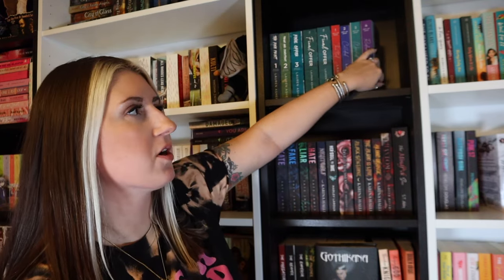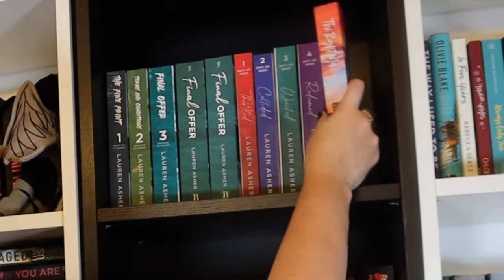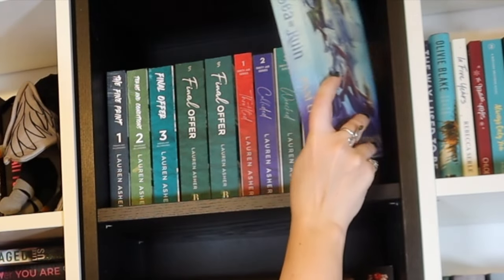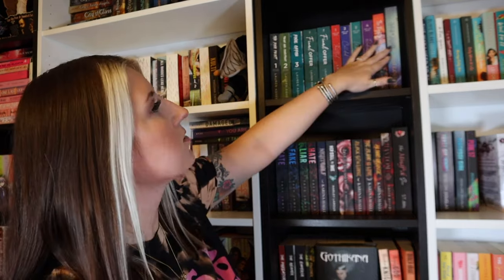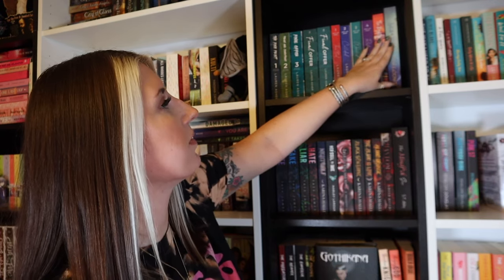I'm just going to quickly add some books to this shelf. This is my Lauren Asher shelf, but it's not completely full — she has room for like two or three more books. Okay, that's kind of cute because it's more of a colorful shelf. So I put Sea of Ruin and then The Right Move, which my bestie Rachel got for me for my birthday. Let's do another shelf — I'm feeling kind of motivated!